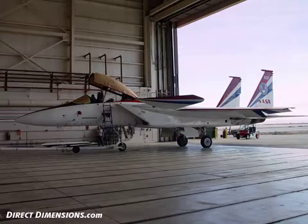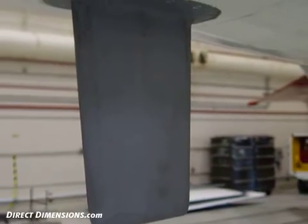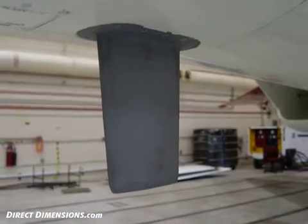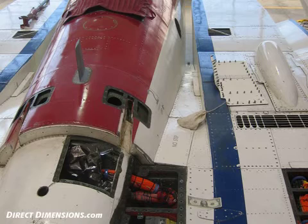NASA had added canards fabricated from F-18 tails, as well as larger engines which required large changes to the skin of the airplane. This modification work needed to be properly documented, and in particular, NASA was concerned with the sonic profile of the plane as it broke the sound barrier. 3D data capture provided NASA with an efficient method for obtaining a 3D CAD model to perform the necessary CFD analysis.